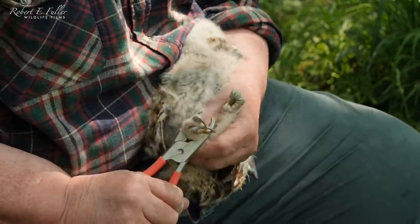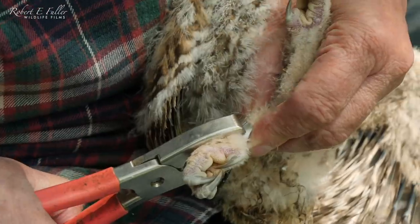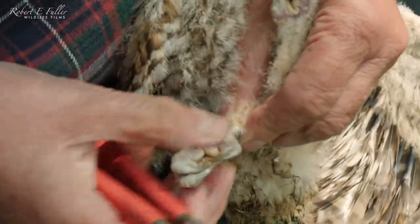They're both four weeks old, which is a good time to ring them, because their legs are well grown and these rings will fit them now for the rest of their life.